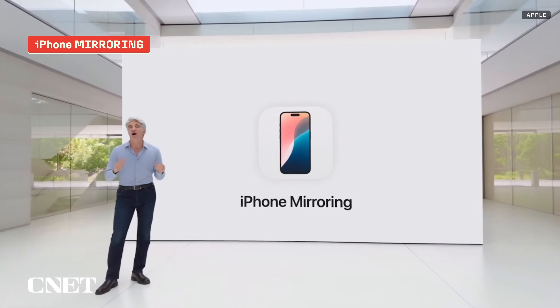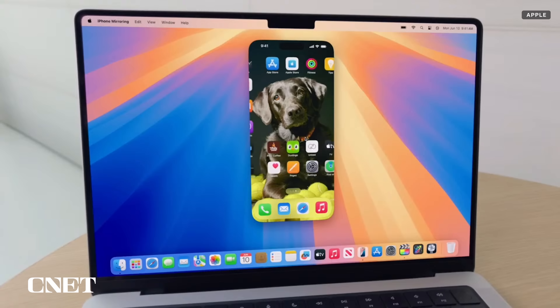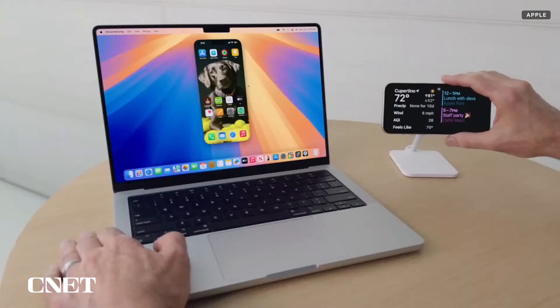Part of Sequoia is iPhone mirroring — a continuity feature that lets you see and interact with your iPhone on your Mac with a touchpad and keyboard, since your MacBook doesn't have a touchscreen. The feature gives you access to message, launch and use apps, get your notifications, and drag and drop files from the iPhone to the Mac. It's very similar to what can be done with an Android phone and a Chromebook, but much more feature-rich than the PhoneLink app on Windows. It's all done wirelessly, and your phone stays locked so no one can pick it up and start using it.